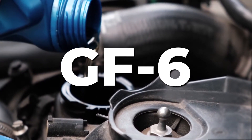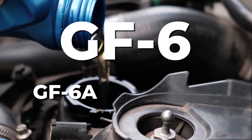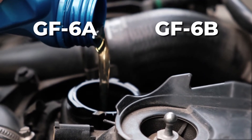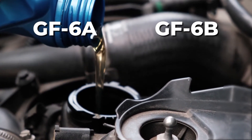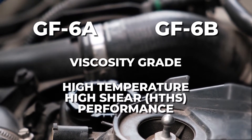Under the new GF-6 oil standard, there will be two categories: GF-6A and GF-6B. Between these two categories, there are differences in viscosity grade and high-temperature, high-shear, or HTHS performance.